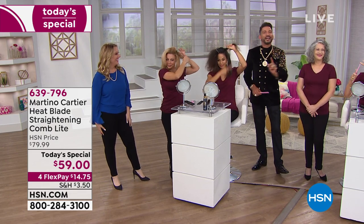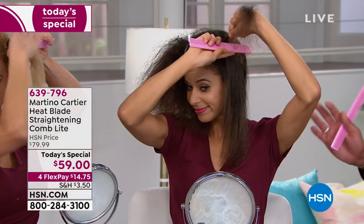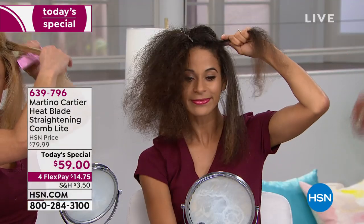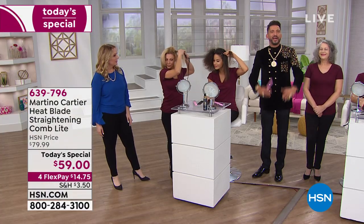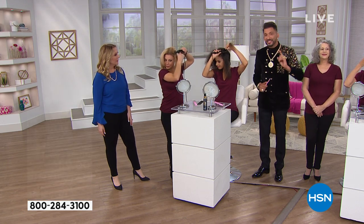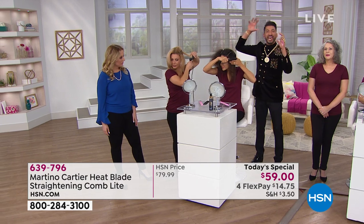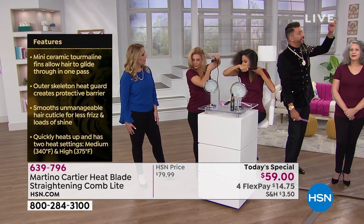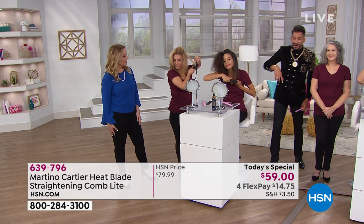In my salon, we see about 900 to 1,200 women a week, and most women say: I just want to be able to do my own hair. I don't want to throw it in a ponytail — I want people to say, wow, you look great. So we developed this tool, the Heat Blade Lite. It doesn't matter if you have color-treated hair, ethnic virgin hair, thin fine hair, highlighted hair, or salt and pepper hair.